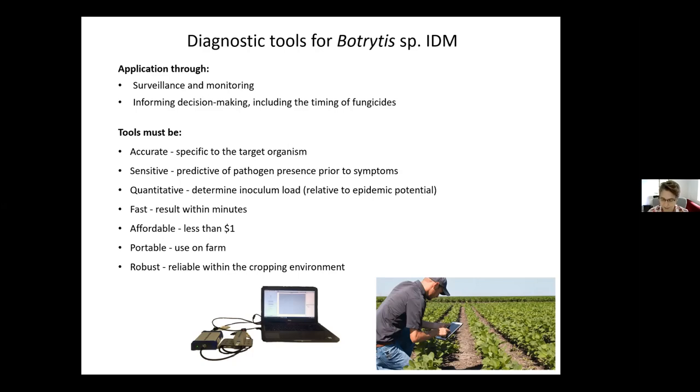The diagnostic also needs to be relatively fast, affordable, portable, and robust — reliable within the cropping environment. That comes to the validation work I'll talk about at the end of my presentation.